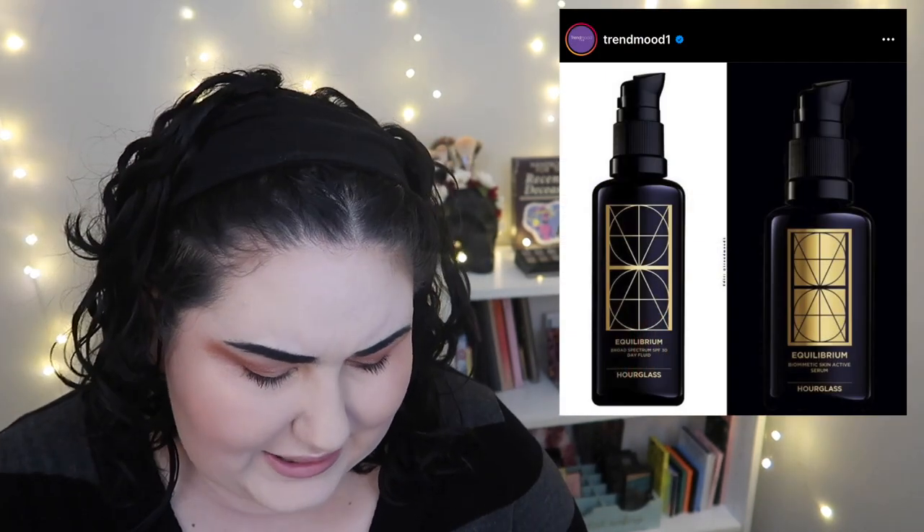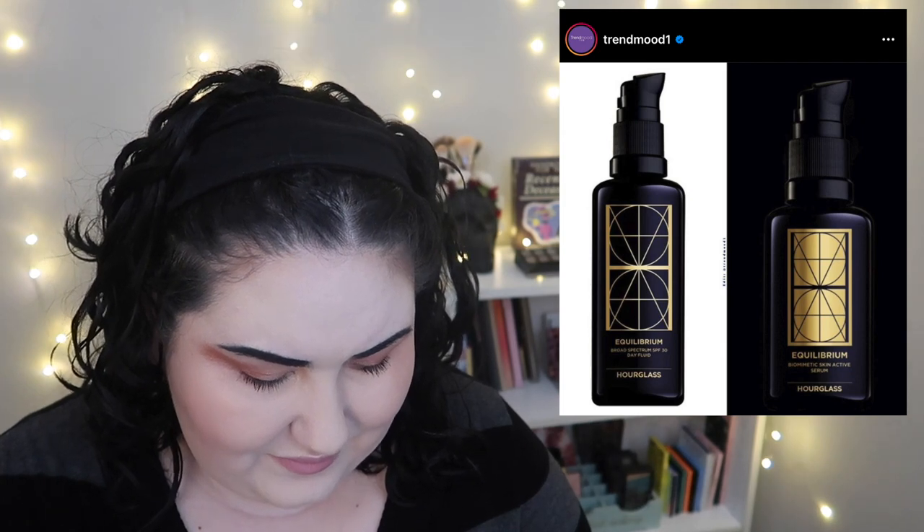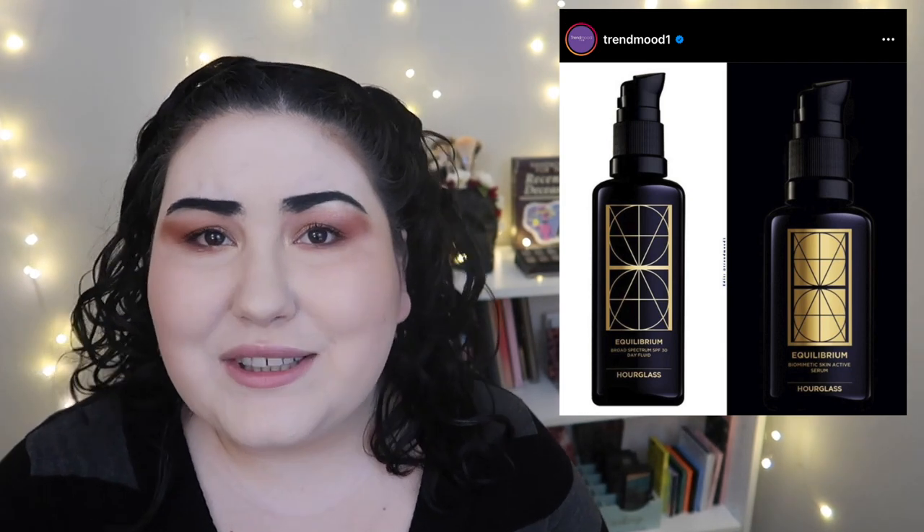Okay, why is Hourglass coming out with skincare? Who gives a damn about Hourglass anymore anyway.